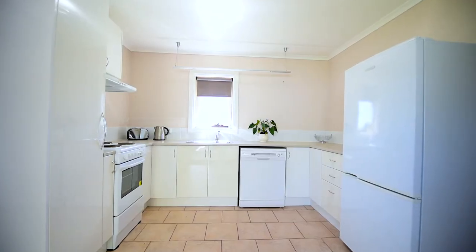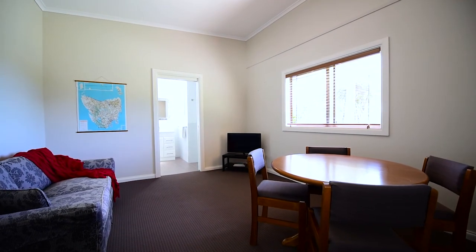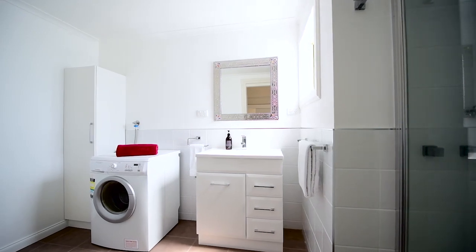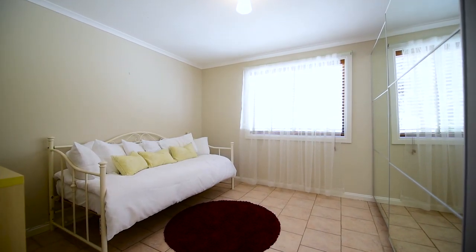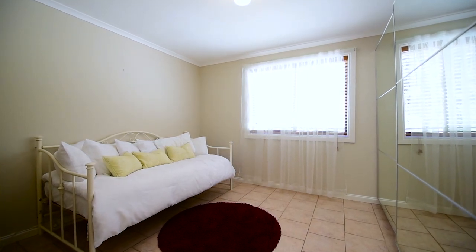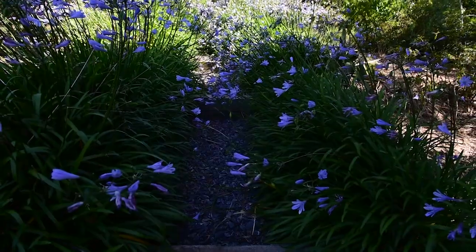A modern self-contained one-bedroom unit with spacious kitchen, separate lounge room, bathroom and laundry is situated next to the home and provides extra accommodation for guests, ideal for extended family members requiring their own space, with the added bonus of a carport, extra car parking, and a private outdoor garden area.